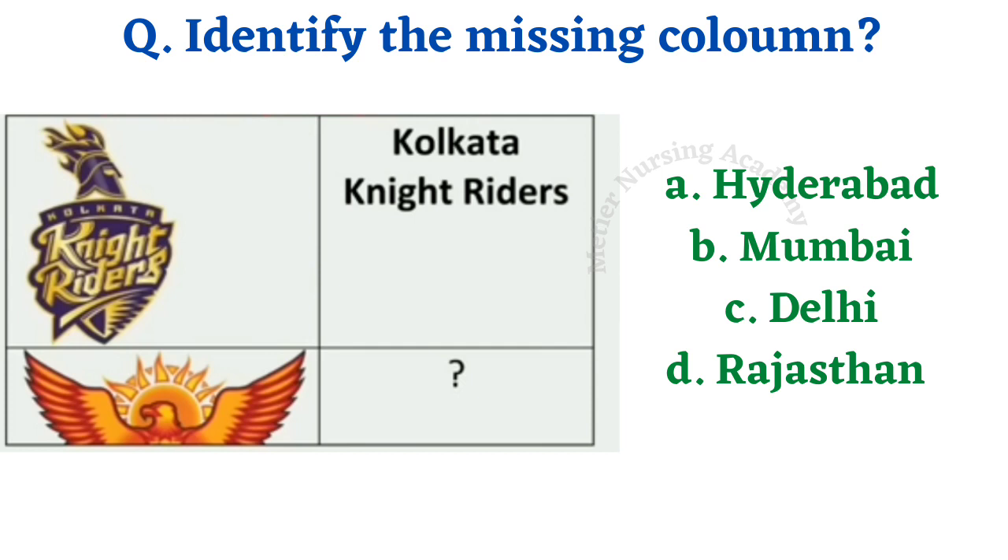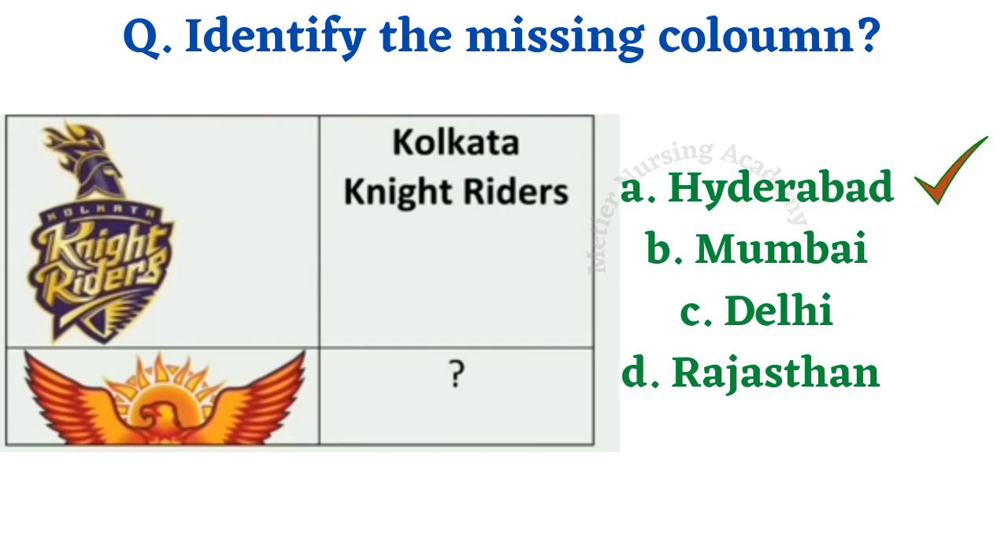Identify the missing column. The options given here are Hyderabad, Mumbai, Delhi, Rajasthan. Two images are given here. For one image they have given the answer that is Kolkata Knight Riders. If you are familiar with T20 cricket matches, it will be easy to answer. The second image shows an eagle, which denotes a cricket team. The correct answer is option A, Hyderabad.